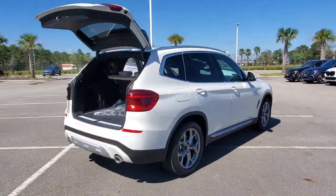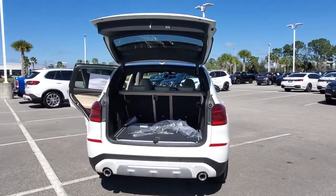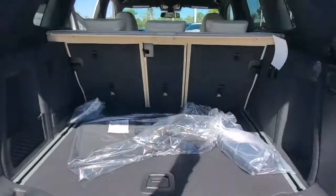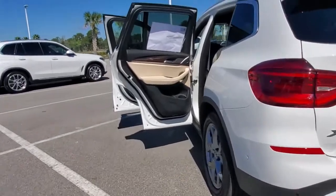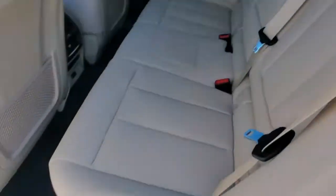These are just some of the great options this vehicle comes with: navigation system, keyless entry, backup camera, wood grain interior trim, power lift gate, power passenger seat, keyless start, fog lamps, satellite radio, heated mirrors. You deserve an automobile that's as passionate about the road as you are. Drive the X3.